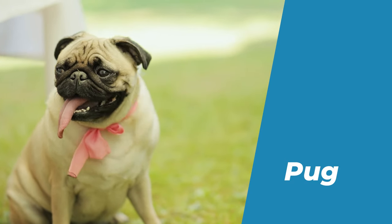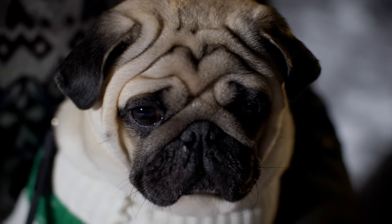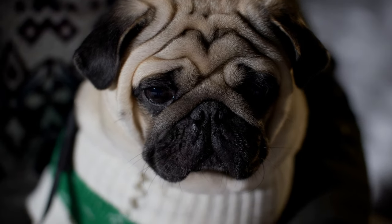Number 9: Pug. The Pug is a small, wrinkly-faced, curly-tailed dog that has a lot of personality.